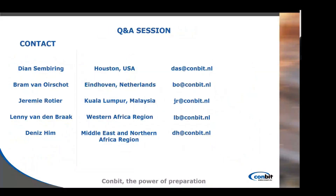I want to thank my colleagues for helping with this presentation. My colleagues are available for you to contact anytime. We have our colleague Dianne in the USA; you can contact Brom or anyone in the Eindhoven office for local inquiries, or Jeremy in Kuala Lumpur, Malaysia. For more specific inquiries, if you are from the Western Africa region you can contact Lenny, and if you are from the Middle East and Northern Africa region, Dennis will be at your disposition. Thank you for listening — I'm waiting for your questions.